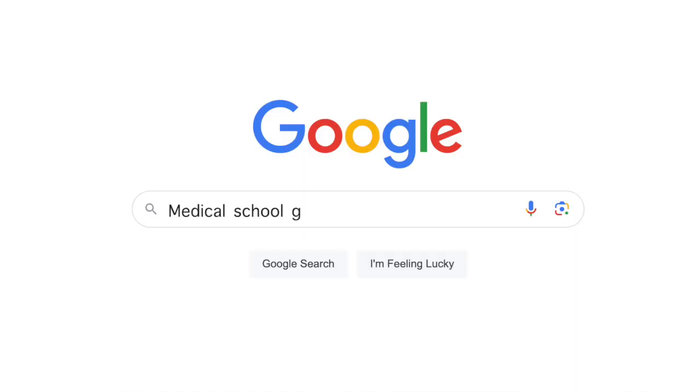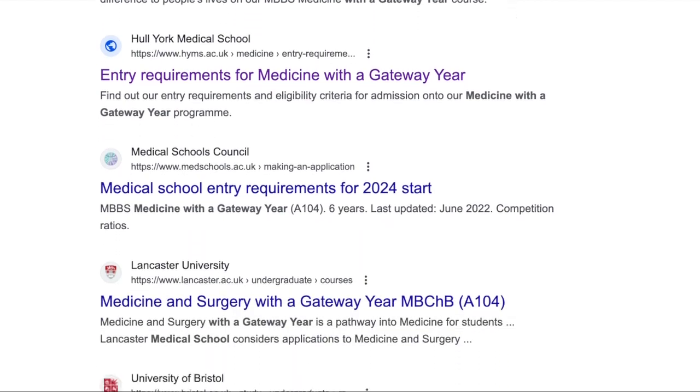They often take an AAB, though some medical schools may differ, so definitely do your research. Some medical schools that offer a gateway year are Hull York Medical School, Aberdeen, Leeds, and Bristol. A lot of medical schools actually offer a gateway year — just google 'medical school gateway year' and many will come up. Every gateway year at every medical school is different and they teach different things, so definitely research that too, because you might enjoy one year of studying more than another.